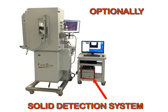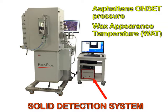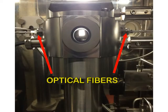Optionally, a solid detection system can be added to the assembly, permitting the determination of asphaltene onset pressure and wax appearance temperature. An optical fiber generates near-infrared light through the reservoir fluid and the resulting transmitted light is utilized to deduce the presence of asphaltenes or wax.